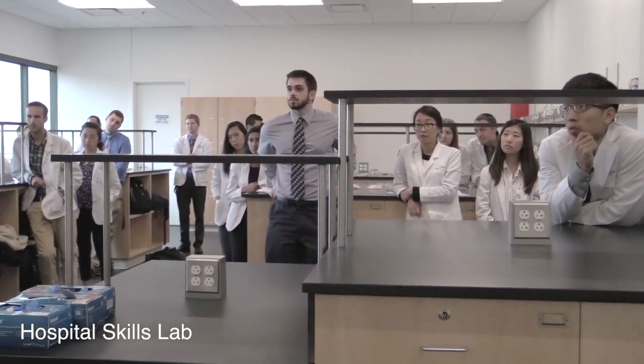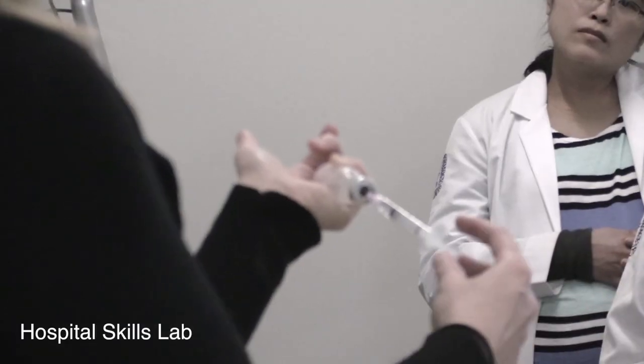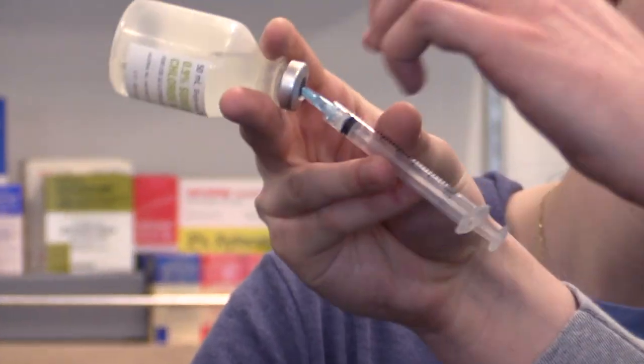In the Hospital Skills Lab, students practice the skills necessary to work in a hospital setting and focus specifically on the medications used by pharmacists specializing in critical care, cardiac care, oncology, or other specialty areas.